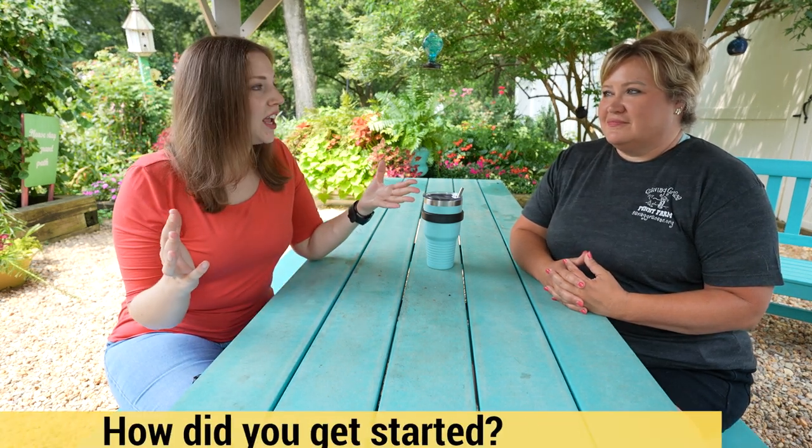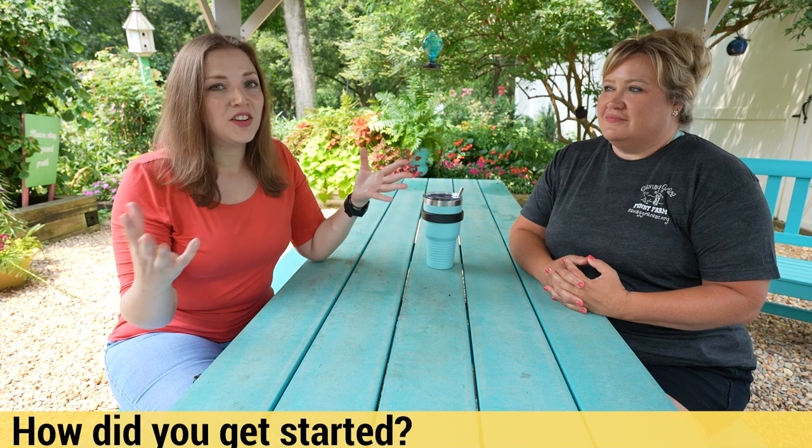I'm here with Molly Goldston, founder and executive director of Saving Grace. I'm so excited to have you all hear from her today and hear her story. Molly, tell us a little bit more about how you got started, when you got started, and what Saving Grace is all about.